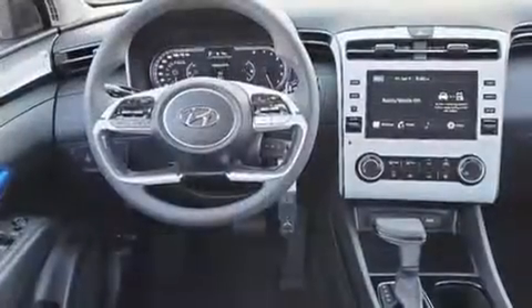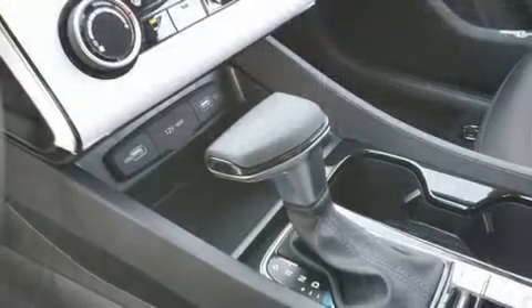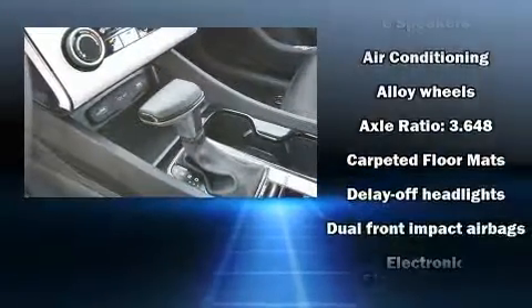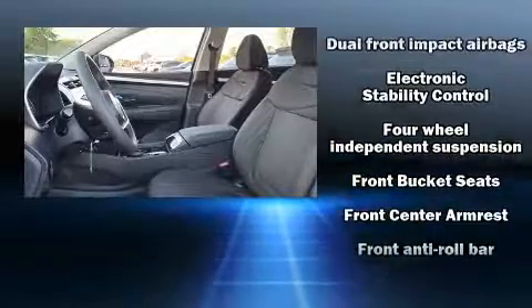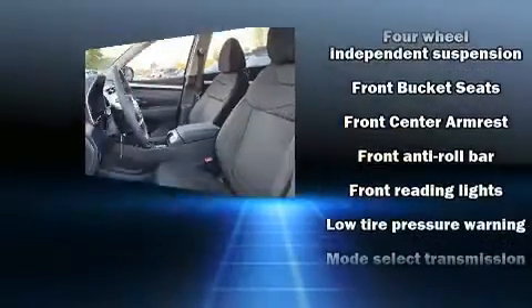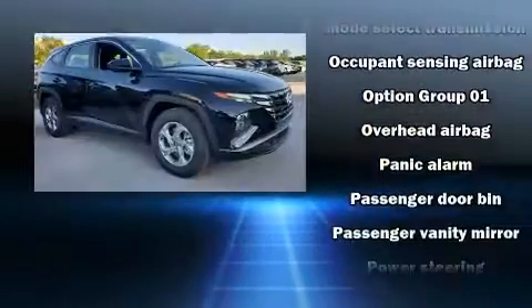Audio features include an AM/FM radio and six speakers, enhancing the audio experience throughout the interior. Hyundai ensures the safety and security of its passengers with equipment such as dual front impact airbags with occupant sensing airbag and head curtain airbags.